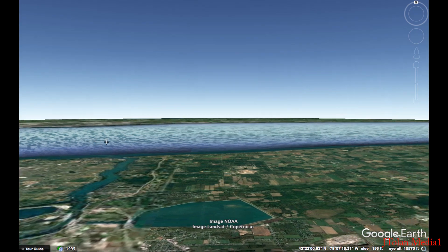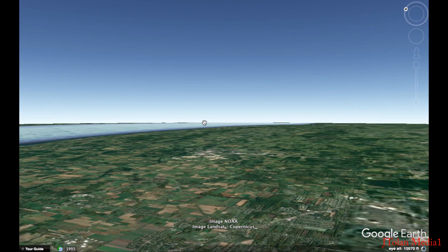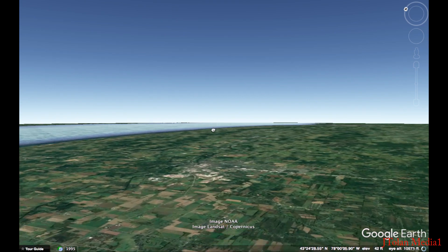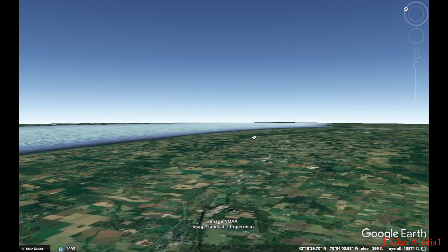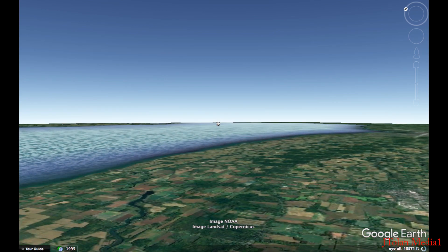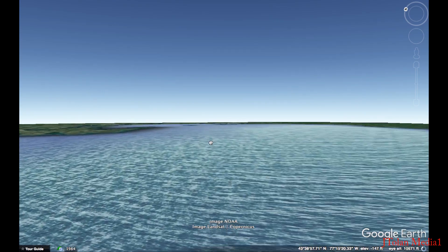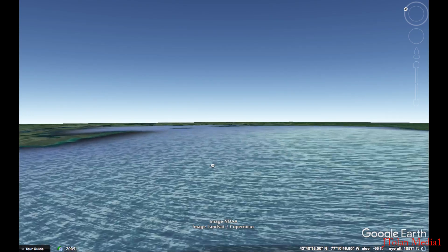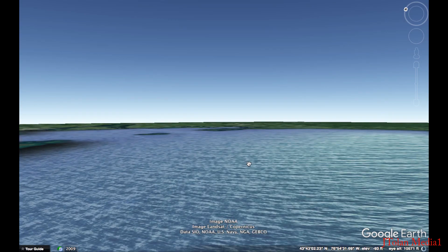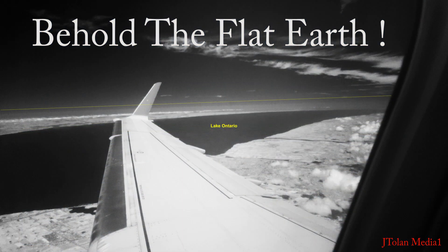The Earth from 10,000 feet seems to have a slight curvature as well — just look at that. Now we were looking back towards the east end of the lake, and look how much I have to scroll here to bring in that far edge of the lake. It just doesn't look the same, folks. Our Earth appears to be optically flat, and it's incredible. Behold the flat Earth, folks.